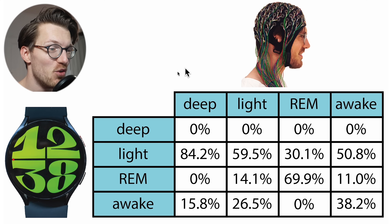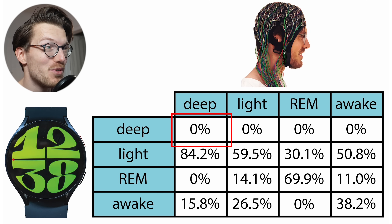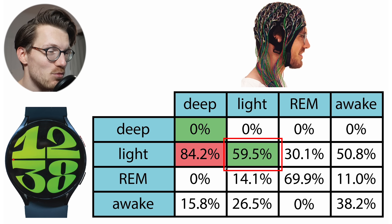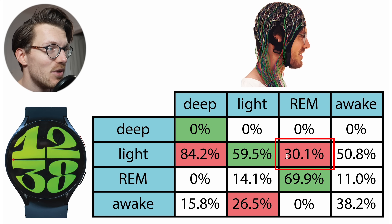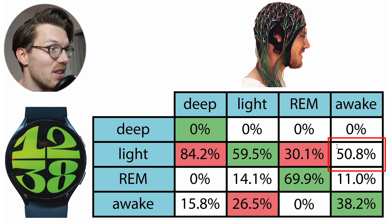The result was actually worse for the Galaxy Watch 6. The Galaxy Watch 6 did not detect any deep sleep at all for this night — the whole top row is 0%, meaning 0% of what was deep sleep according to the PSG was also deep sleep according to the Galaxy Watch 6; most of it was detected as light sleep and even some as awake time. Light sleep detection was okay-ish at about 60% but a lot was confused with awake time. REM sleep detection wasn't that terrible at about 70%. Awake time detection again wasn't very good at about 40% with much confused with light sleep.